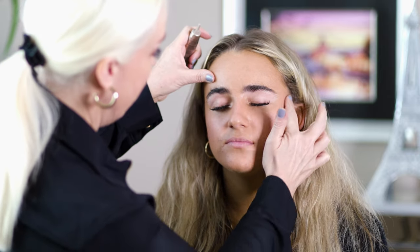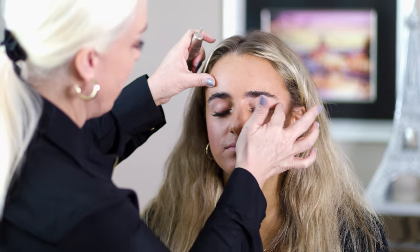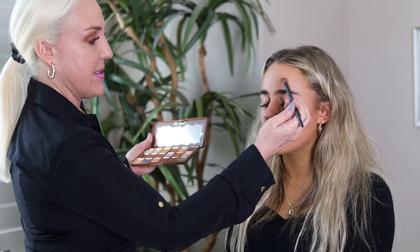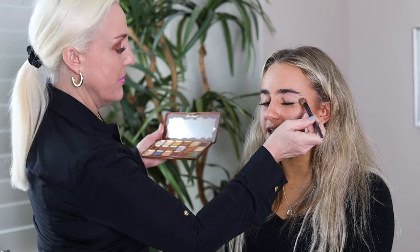Right now I'm putting on shadow base — this one's from Lancôme, it's called Prime It Boost It. It will help your shadow not crease while you're at the dance and stay on all day long, which is super important because a lot of times you have a day date and a night date. I'm going to use the Better Than Chocolate palette and do some earthy tones that are going to go with your gorgeous dress.